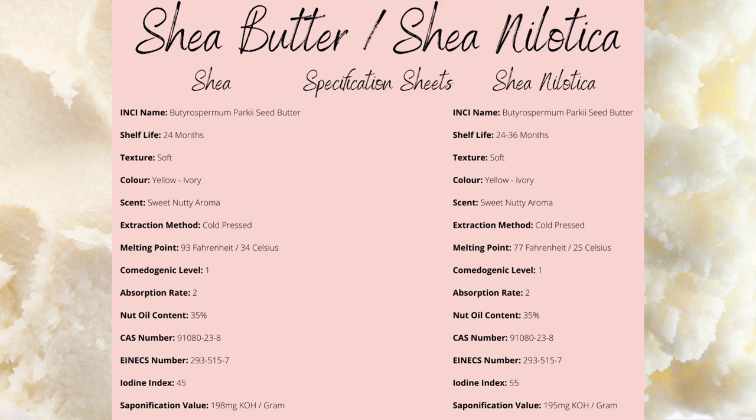The oil yield from shea is around 35%, with the iodine index being slightly higher for nilotica, due to it having a higher concentration of unsaturated fatty acids.